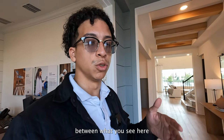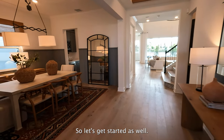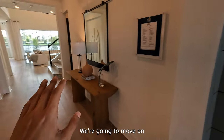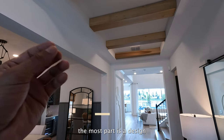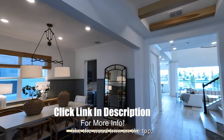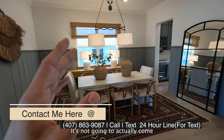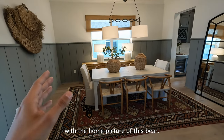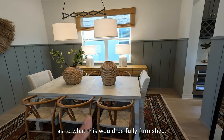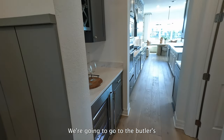Since it's a model home, they pulled out all the stops and all the options, and I like that because I can actually break down the difference between what you see here and what you can actually build. This wide open space is going to be the garage. Remember, everything you're seeing for the most part is a design feature of the model — the wood trim on top, all the fixtures, the side paneling, the accent walls — it's not going to actually come with the home. We're going to go to the butler's pantry first. To the right is going to be your regular pantry — really good space.